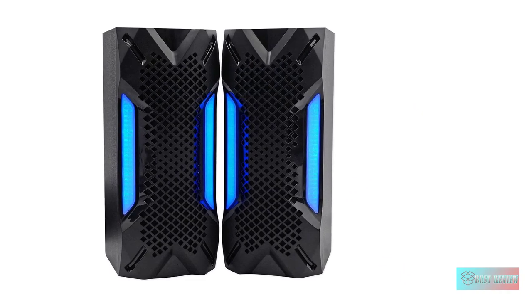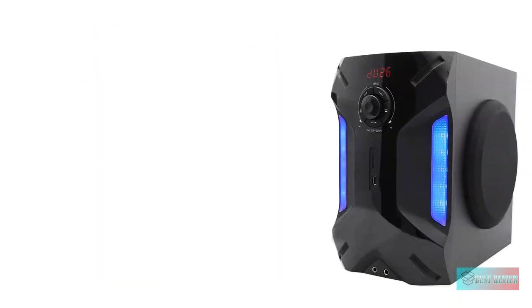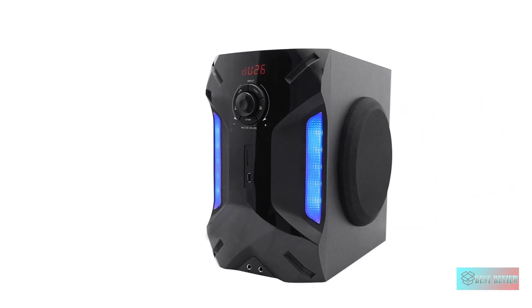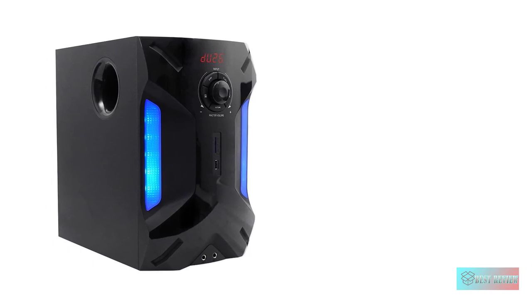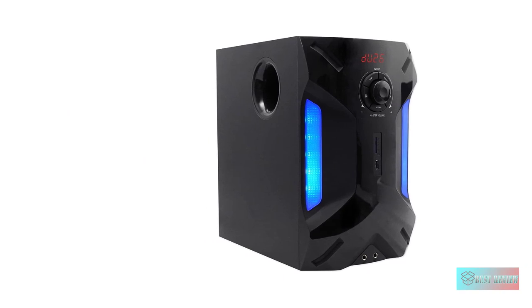Bluetooth V2.1, USB input, max files up to 16GB. The subwoofer unit has 4 LED lighting modes selectable with 7 colors or multi-color mode. Zero distortion can be heard even with volume and bass settings all the way up.